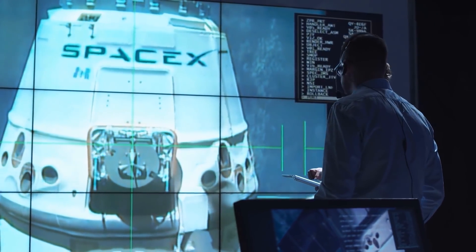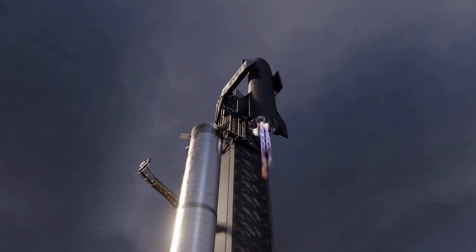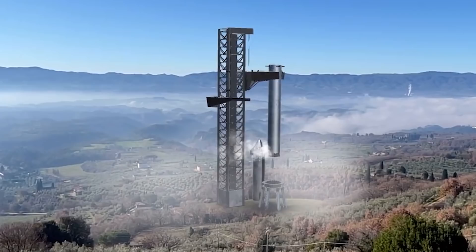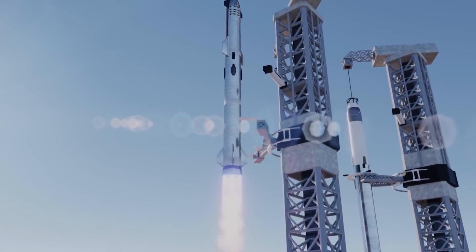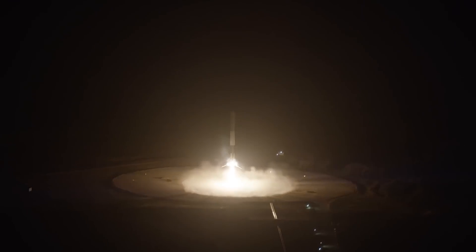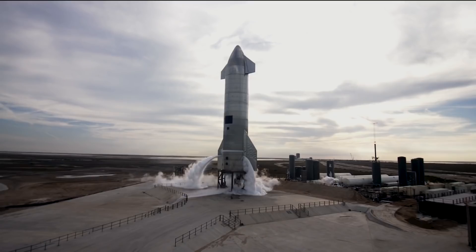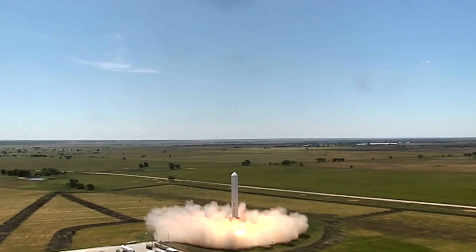Once again, SpaceX is doing what no one has even thought of. At this point, we're just perpetually in awe because the ideas, the creation, the development, the manufacturing — all of it is constantly blowing our expectations out of the water. This time, the innovation relates to catching and safely landing rockets onto a launch pad. You'll find out why that is important as we take you through every step, from its conception to its christening to the launch and test drive.